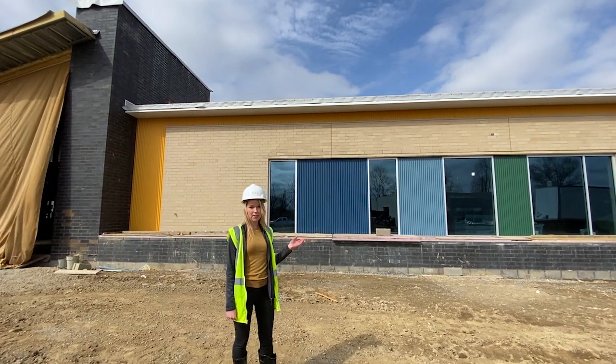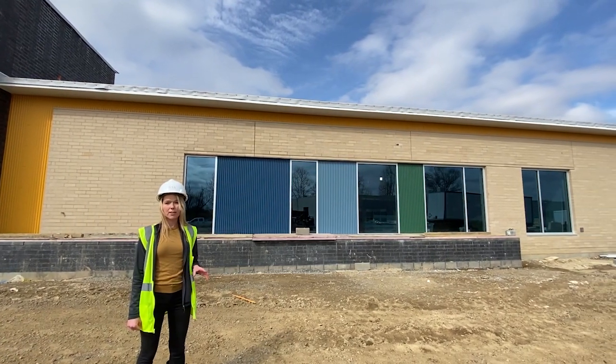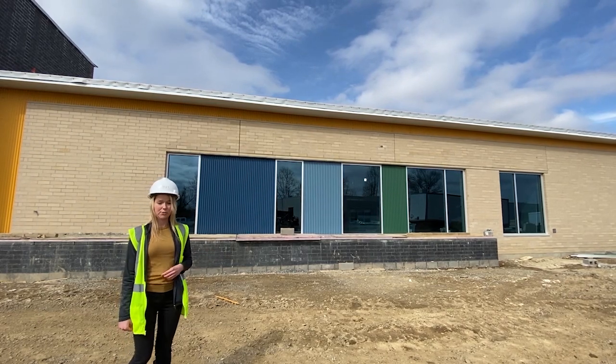On top of that, we did add some pops of color that you see behind me in this metal panel. We wanted to make it contextual but also make it fun with some pops of color, since this is an elementary school.